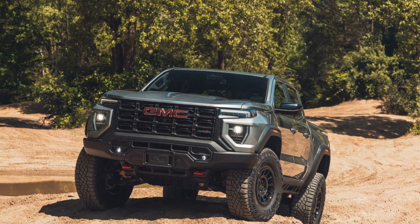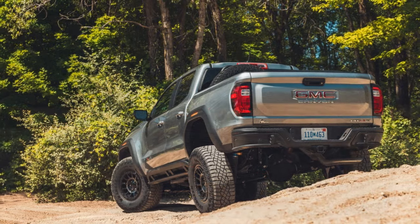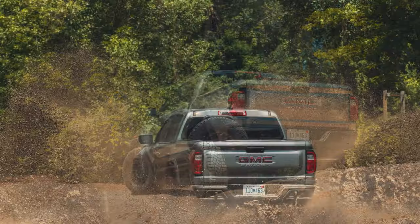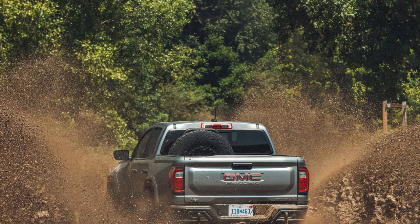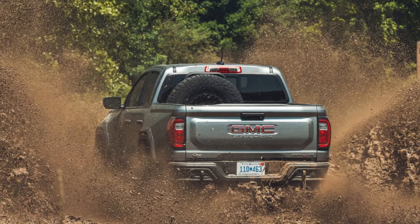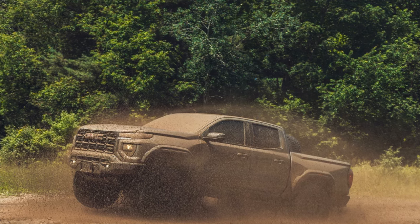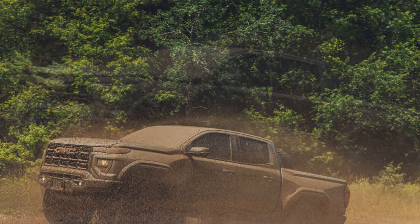The Canyon AT4X AEV we tested weighed in at 5,278 pounds, which is 172 pounds heavier than the Colorado ZR2 we compared against the new Toyota Tacoma. Much of this additional weight comes from the AEV's larger 35-inch Goodyear Wrangler Territory MT mud-terrain tires; the standard AT4X and the ZR2 are limited to 33s. These tires, which give the truck its toy-like appearance, make it the heaviest GM midsize pickup we've tested, and its acceleration is a bit slower as a result.